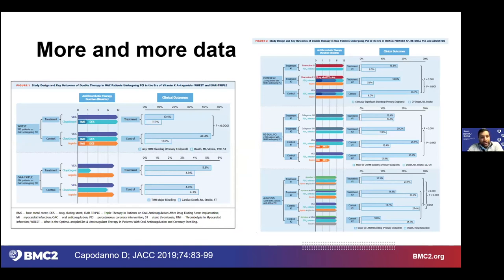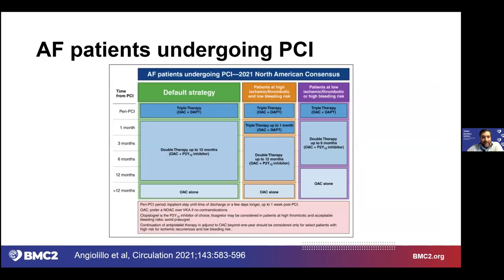Multiple trials — PIONEER using rivaroxaban, RE-DUAL using dabigatran, and AUGUSTUS using apixaban — all come to the consensus that triple therapy, or at least for any substantial period of time, is high risk.